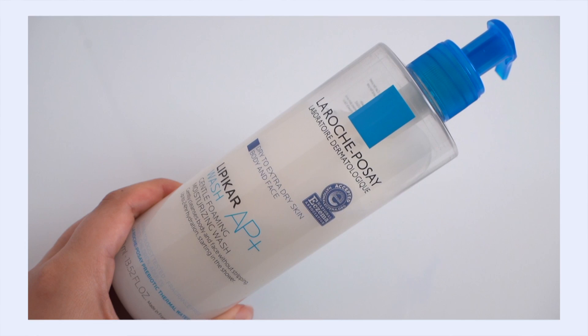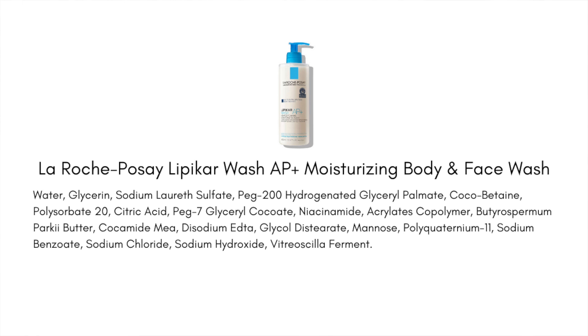Next up is the La Roche-Posay Lipikar Wash AP+. You've been seeing this a lot in my content because it's just the cleanser I've been reaching for lately. It really comes down to the fact that I classify this as a milk cleanser meets a foaming cleanser. December — it's cold, it's chilly, my skin is dry, it's just always dry. Milk cleansers leave a nice amount of moisture on your skin and feel amazing, but I don't always trust them to clean my skin effectively.